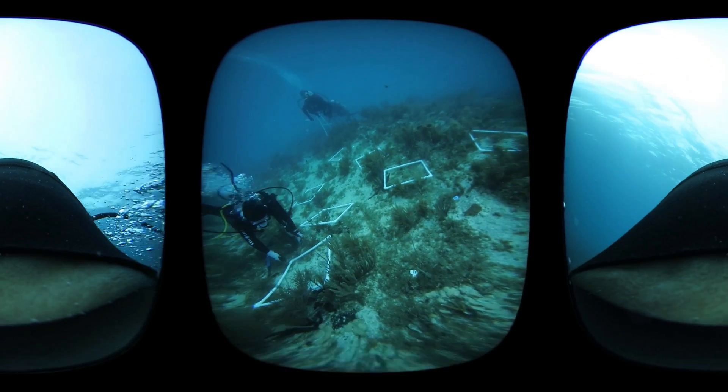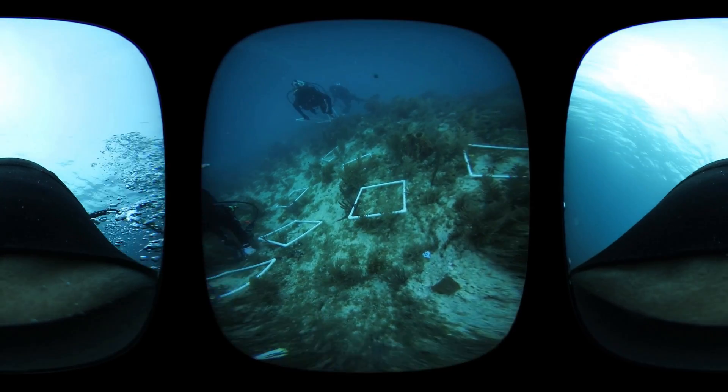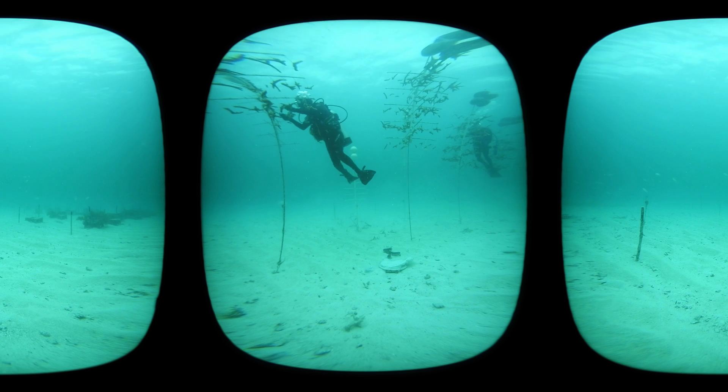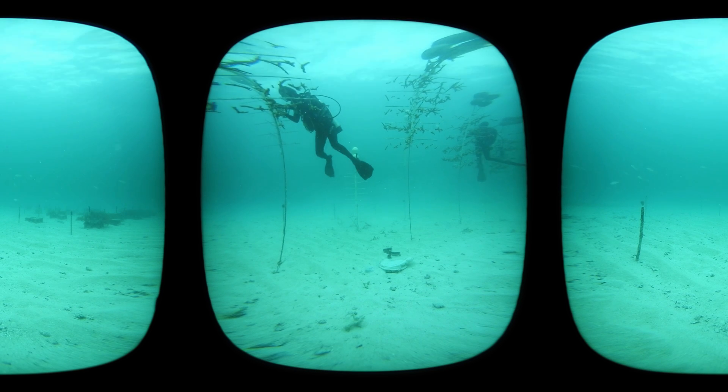What blew me away is Dave said that before he retires, he wants to plant a million new corals back out into the ocean reefs. So that really gives me hope.